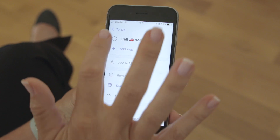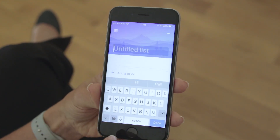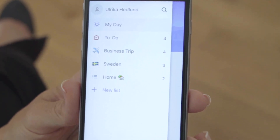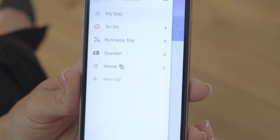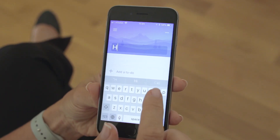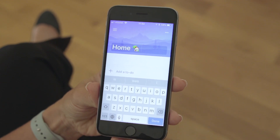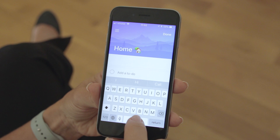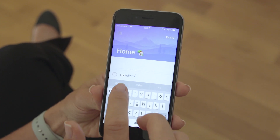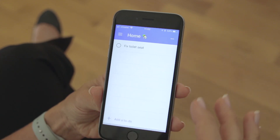To add multiple lists, tap the menu icon and then New List. A best practice for task management is to organize tasks into various categories so that you don't have to clutter your brain with too many tasks at once. Here I'll add a list called 'Home.' By having them separated, I don't have to worry about seeing them when I'm working. Here I'll add a to-do to fix the toilet seat that's been broken for a while.